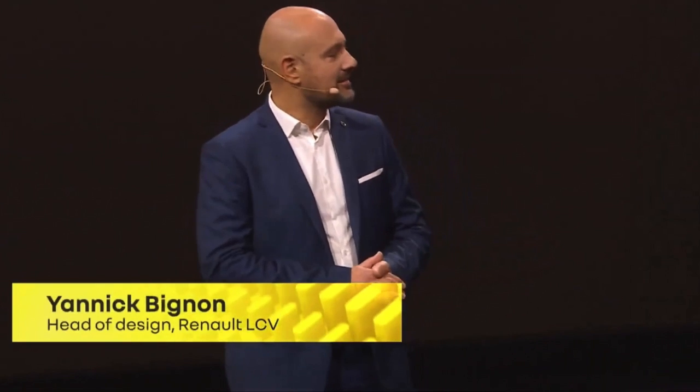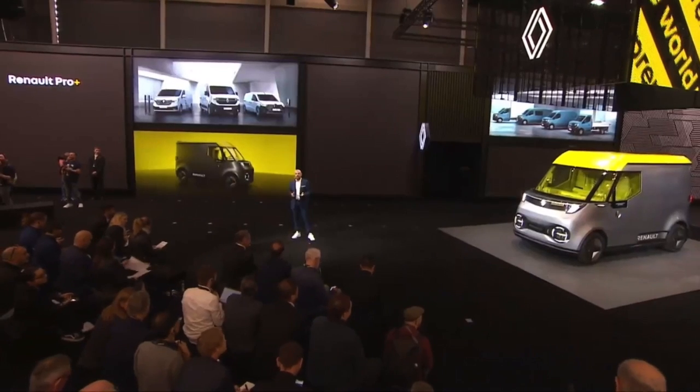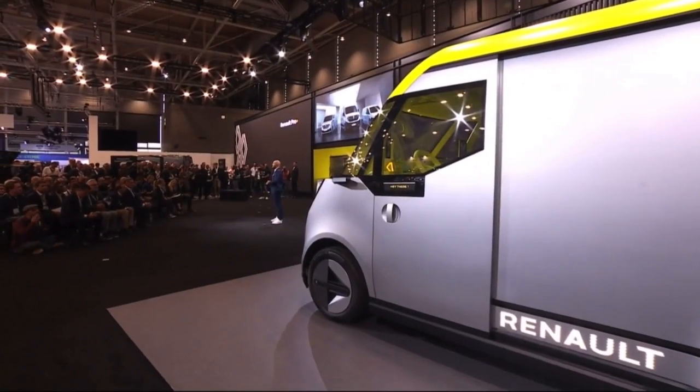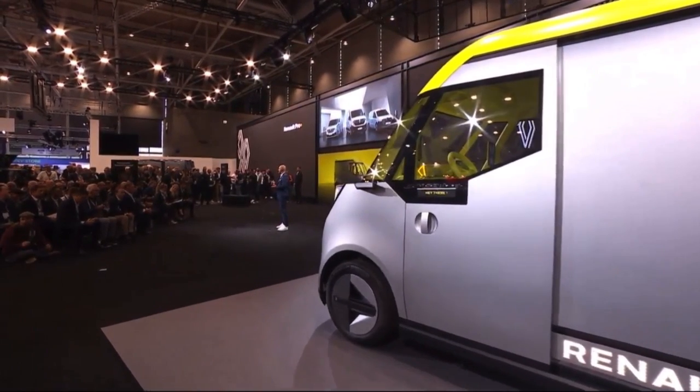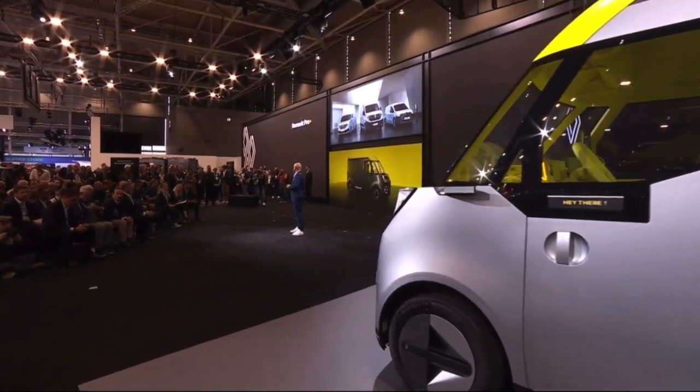Ladies and gentlemen, as Heinz pointed out, this concept vehicle embodies our vision of the future while drawing inspiration from the past. It borrows from the Estafette, the brand's iconic vehicle, with dimensions optimized for urban logistics.